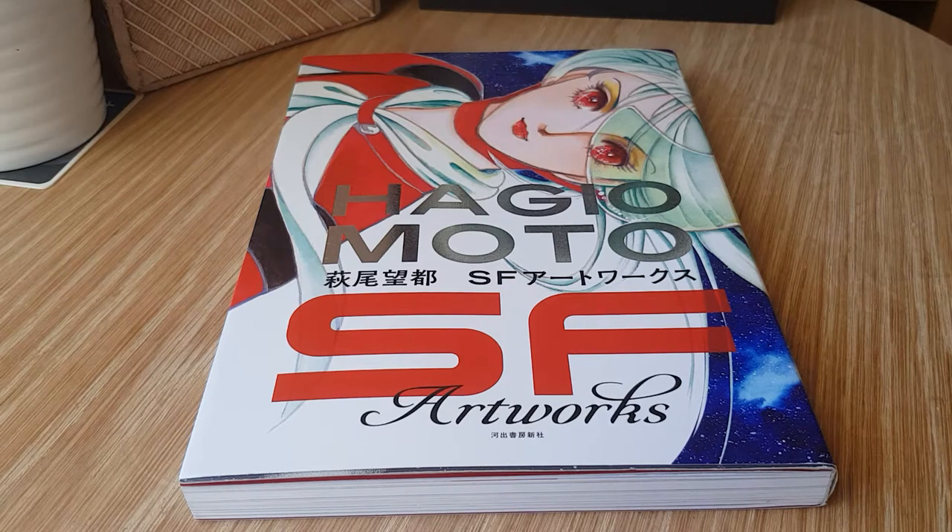Hi everyone and welcome to another art book overview. It's been a very long time since I've done one of these, and this particular book was actually the most voted-for option I had on my Twitter. I did run a poll, and this one was the winner. So this is Motohagyo's SF Artworks, or her science fiction artworks.